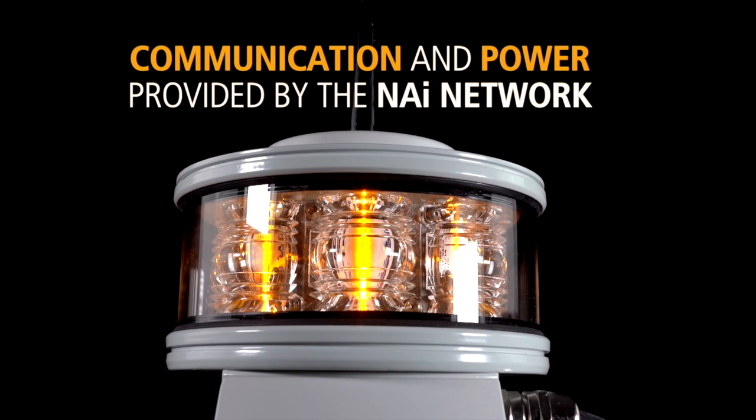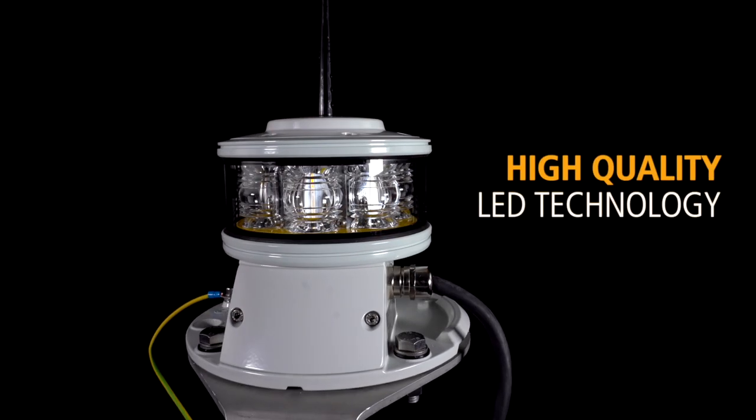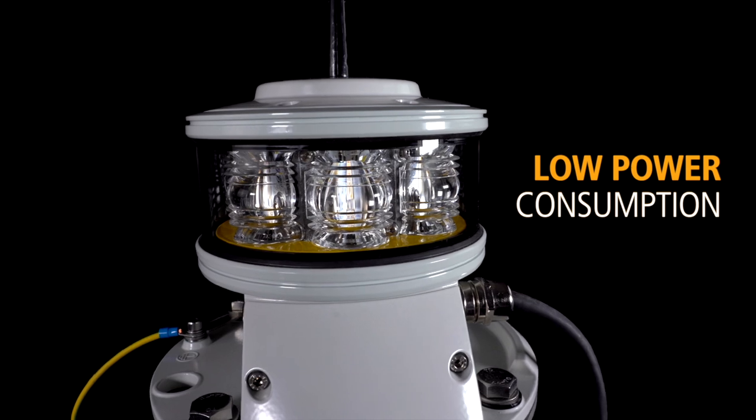Communication and power is provided through the NAI network. Using the highest quality LED technology, the LED 160 provides the highest light output with low power consumption.